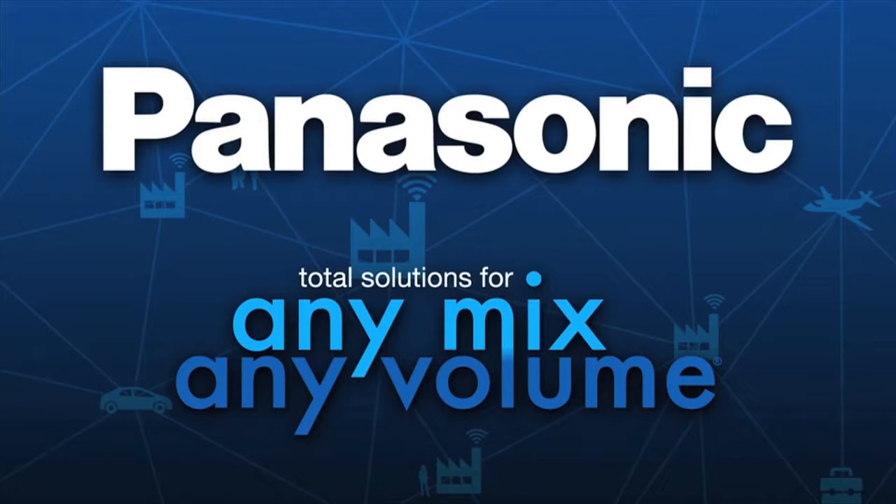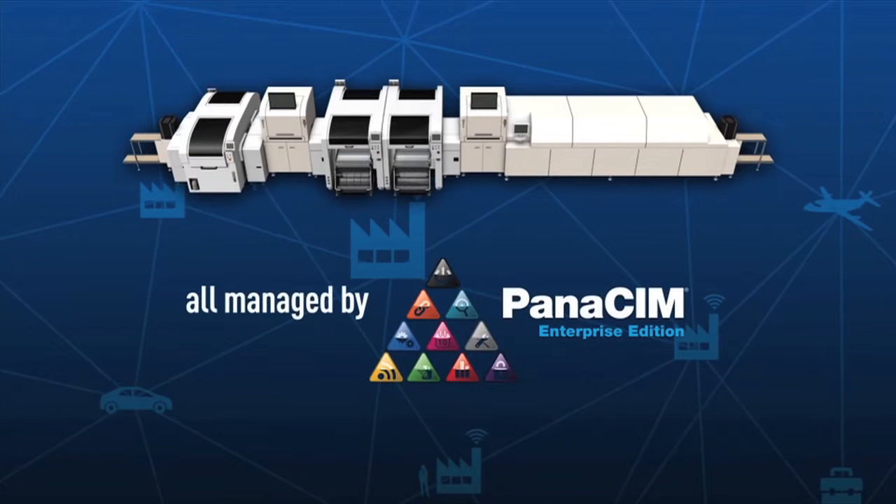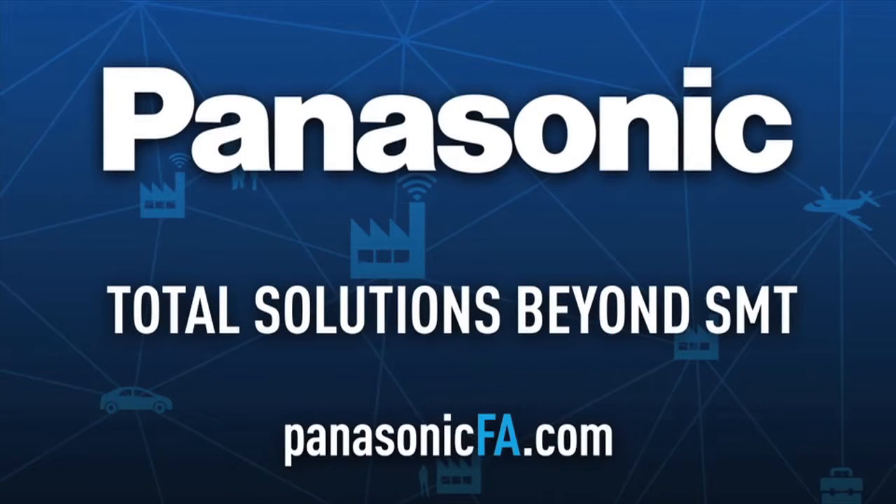Total solutions for any mix, any volume. All managed by Panasim Enterprise Edition. Panasonic — Total Solutions beyond SMT.